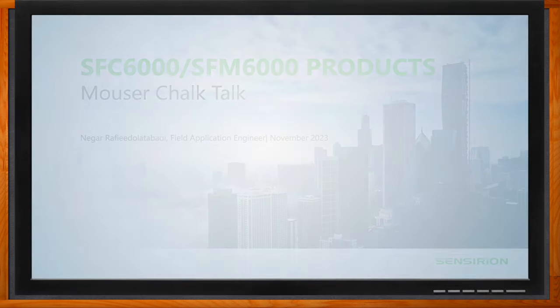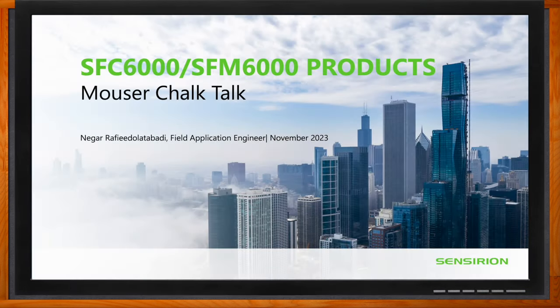Before we get started, don't forget to click that link — you can find even more information about this topic from Sensirion. Hi Nagar, thank you so much for joining me. Hello Amelia, it's great to be here and talking to you, and I want to say hi to everyone watching this video as well.